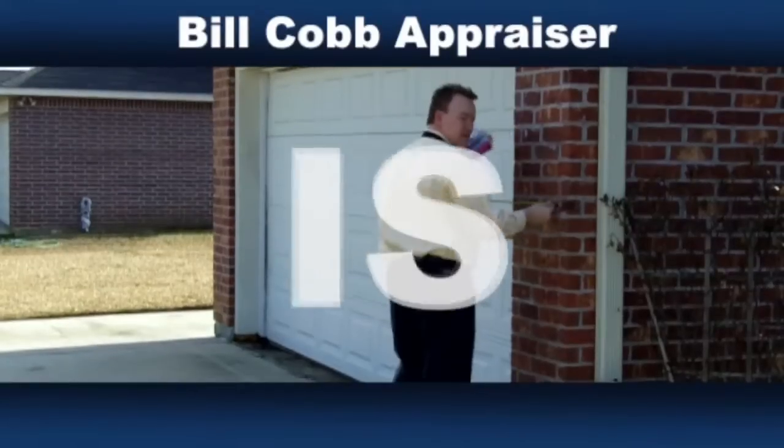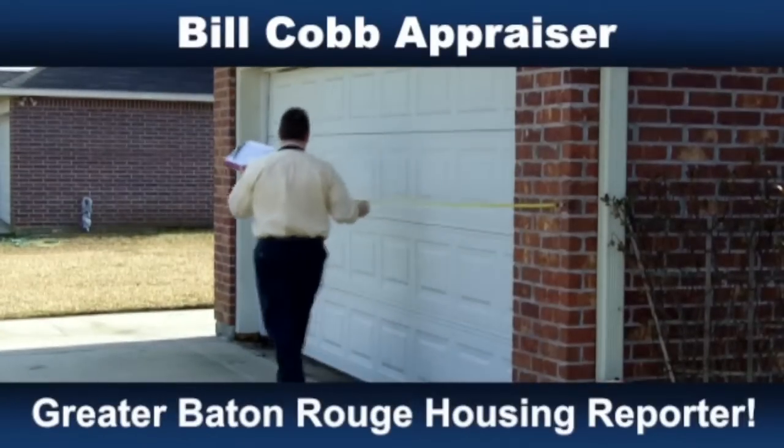Thank you very much for your time. I appreciate it. Do me a favor — click the like button on the video and also subscribe to the channel for updates. Bill Cobb Appraiser is Greater Baton Rouge Housing Reporter.